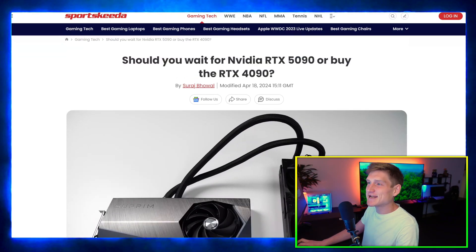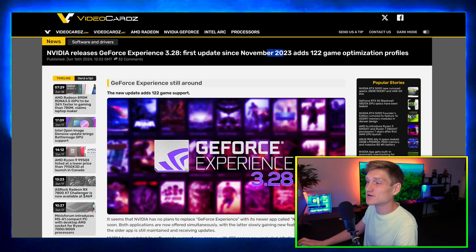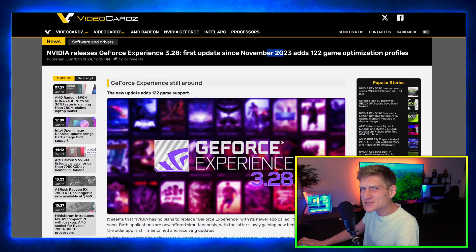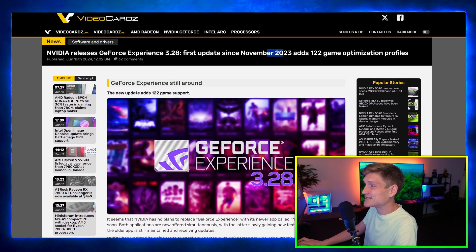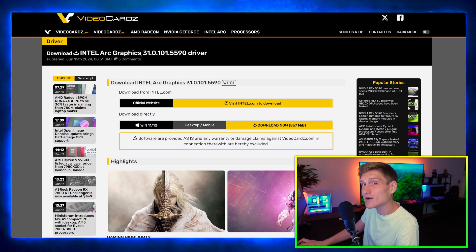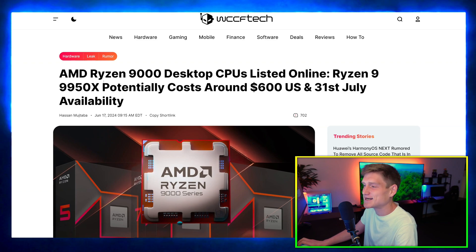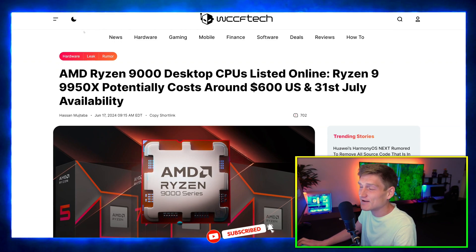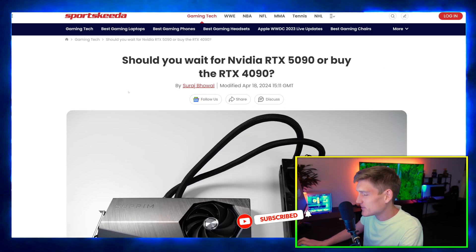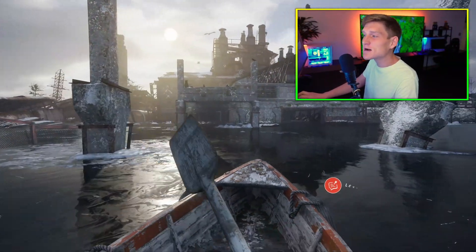Before we go over the RTX 5090 in comparison to the RTX 4090, I want to cover a couple of other articles: the first GeForce Experience update since November 2023, an Intel Arc graphics card update, and a quick update regarding the AMD Ryzen 9000 series and the 9950X CPU, which is going to be a pretty bang-for-your-buck CPU.